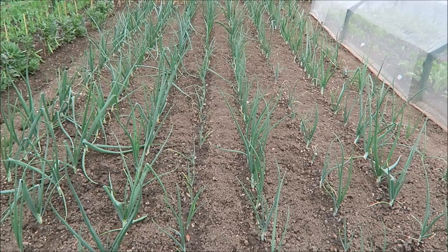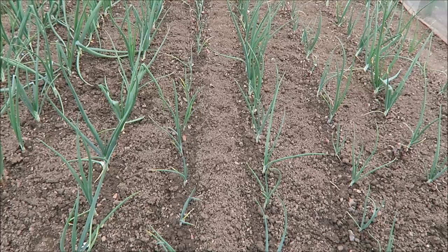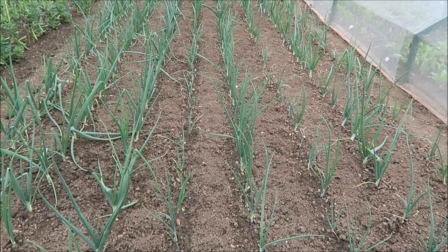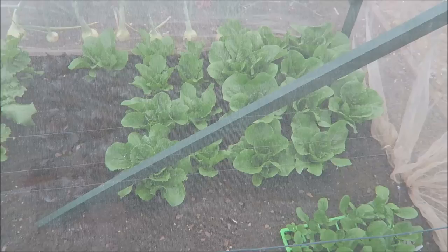These are the main crop onions — red and brown — they're doing quite well. I have to keep them hoed. Remember when you're hoeing your onions, keep your handle low so you're not going too deep, because they're only shallow rooted. The pigeons have knocked one or two over when I've shooed them off, but they're alright — they're doing well.